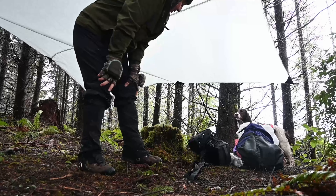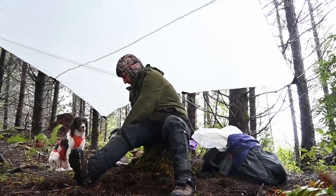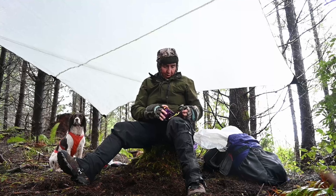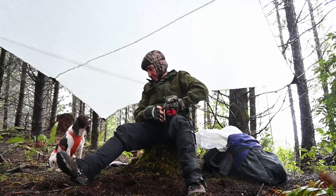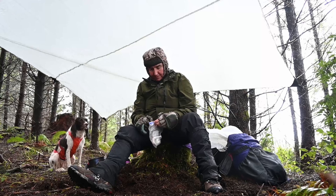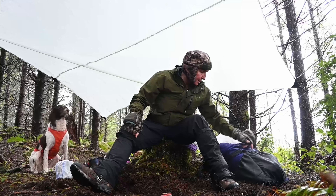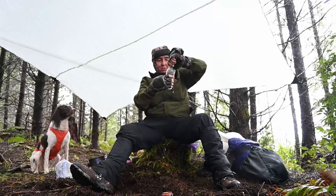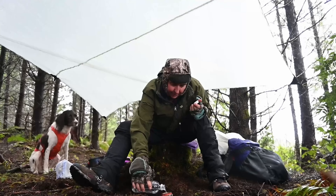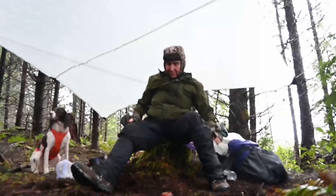My tarp is set up, so now to sit on this stump and cook some lunch. The first order of business will be to make a hot drink and then get my lunch soaking while I'm getting my water for my drink heated. I've scraped the ground down to bare mineral earth here. And I've got my little pop can stove and denatured alcohol. Get that going — soon I'll have water for tea.